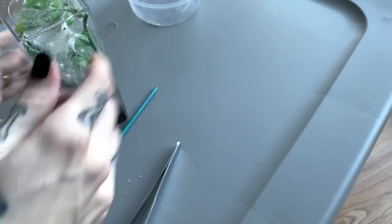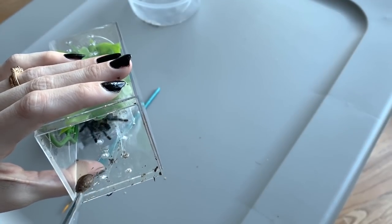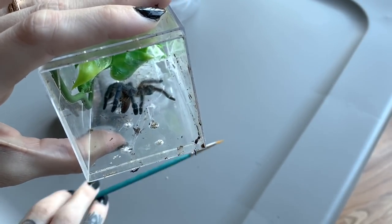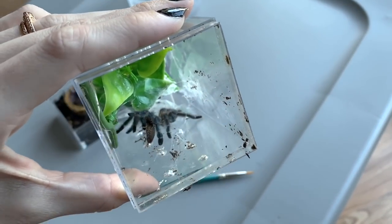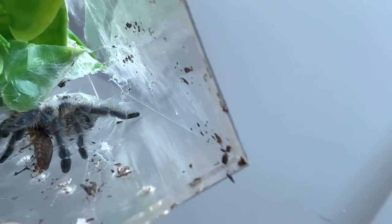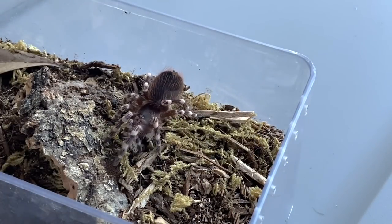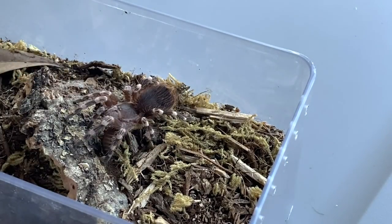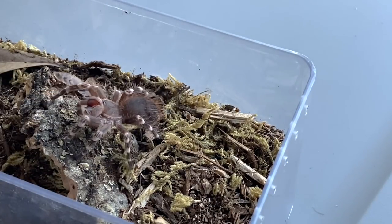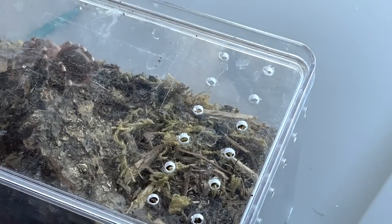I can try a little bit more with this one because I'm pretty sure she'll eat - it's my Caribena versicolor. She actually took that on camera - not an easy shot to get, so I hope you guys can appreciate that. I have one more to feed and it is somebody I know will eat no matter what I give it. There's one, there's two - thank you for saving the video! Caribena geniculata - great appetite!